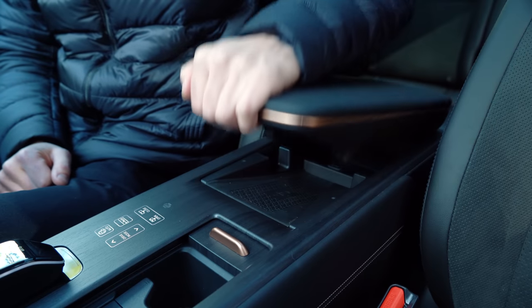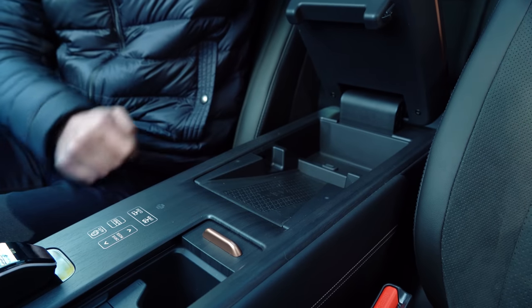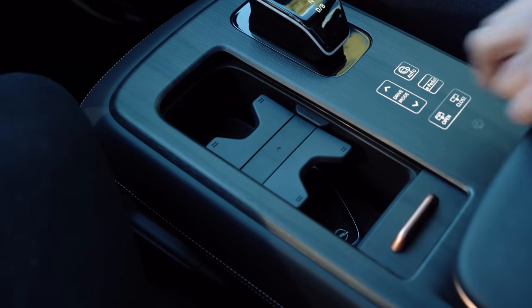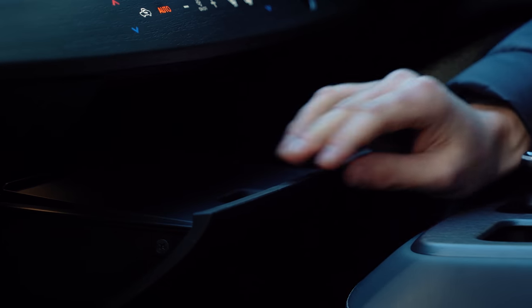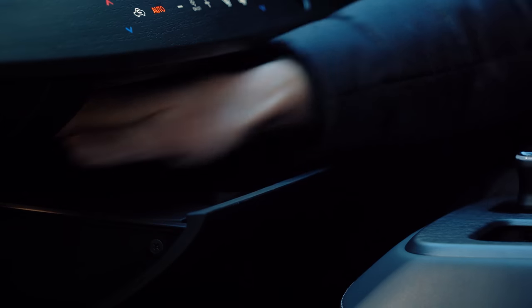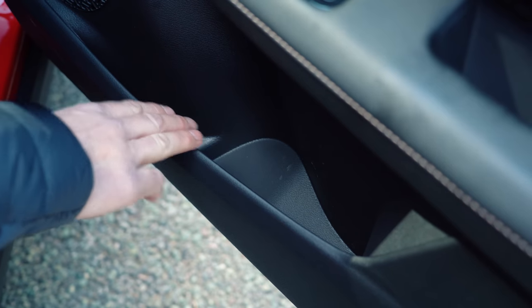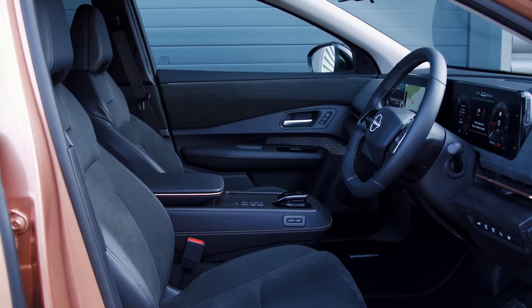Storage space is pretty good. You've got a wireless phone charging port under the armrest, a couple of cup holders just in front of it, as well as that slide-out tray for storage. There is a separate glove box, and the door bins are a reasonable size — perfect for a bottle of water. Overall, really, really nice in here.